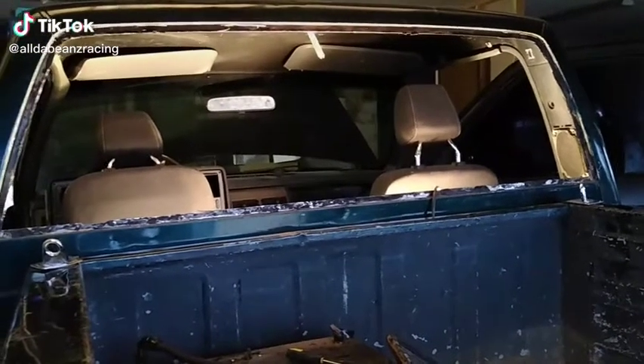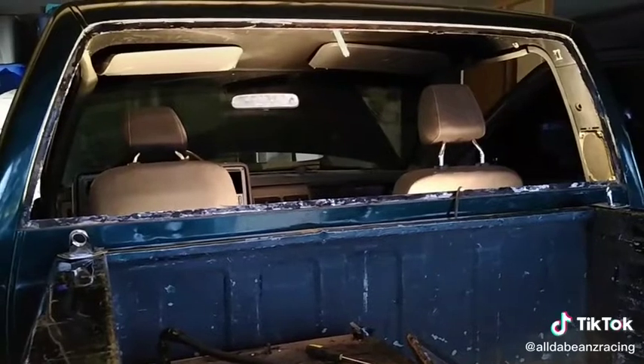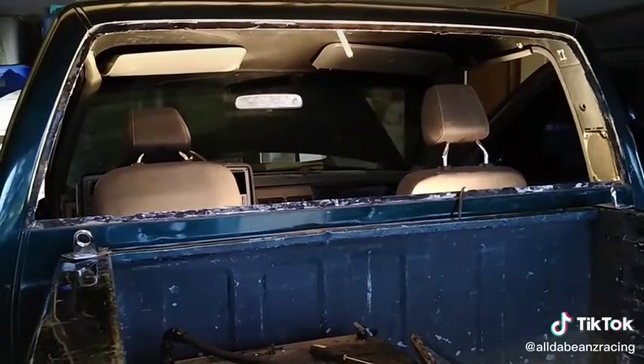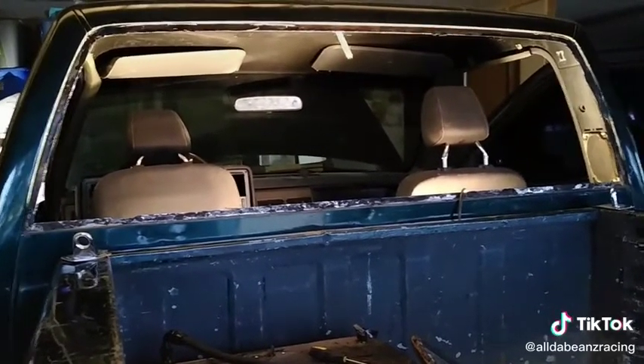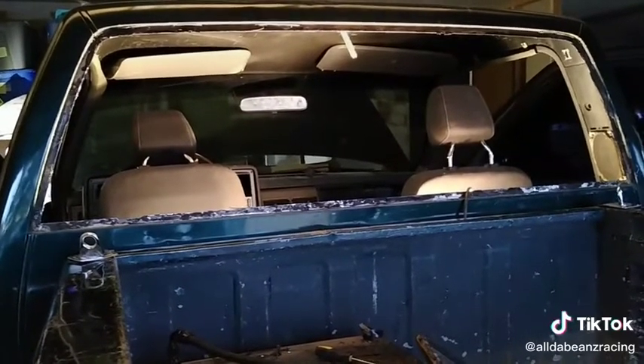Alright guys, so I am making a little progress on the C1500. Ever since I've owned the truck, the right side of the sliding back glass has been broken out. So today I got that cut out, used an oscillating tool, made it pretty easy.